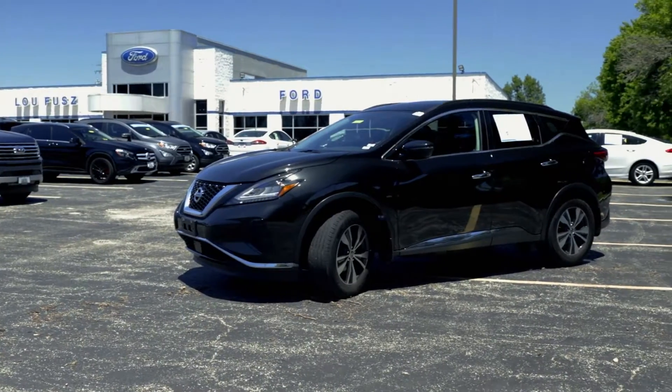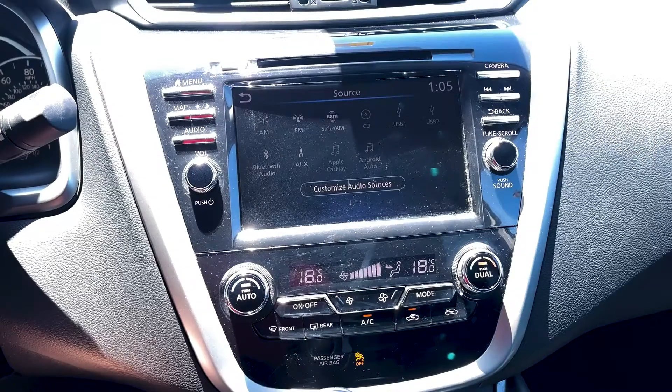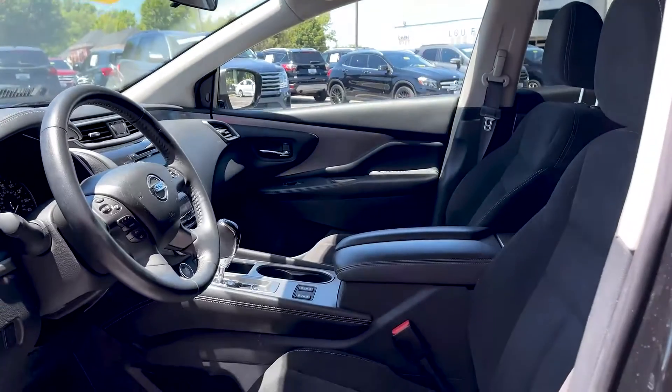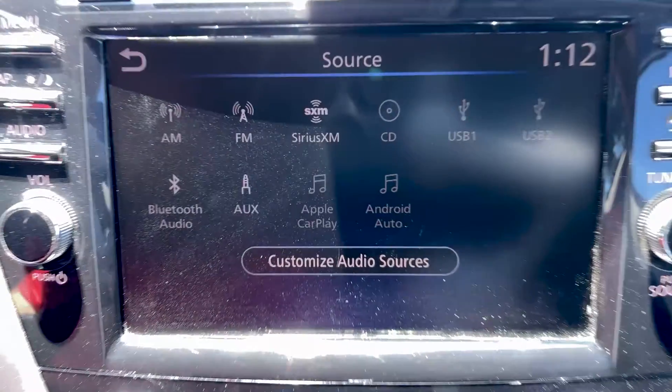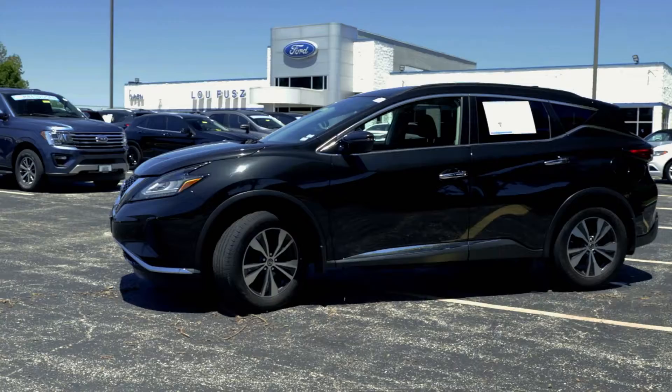This vehicle also features remote keyless entry, power panoramic moonroof, dual-zone climate control, heated seats, as well as Apple CarPlay and Android Auto. Come check out everything this Murano has to offer today by calling